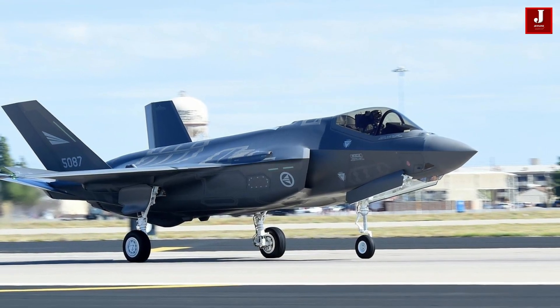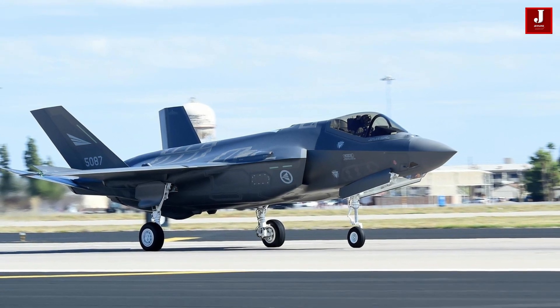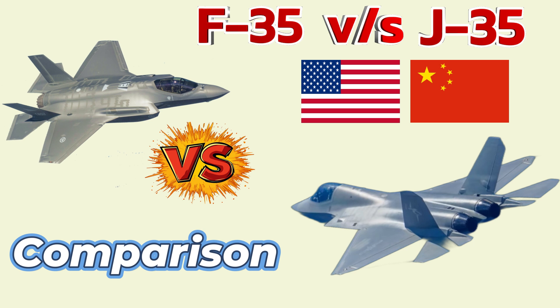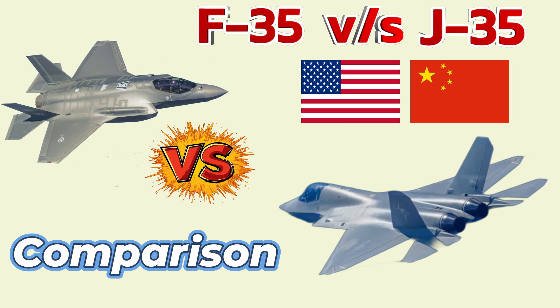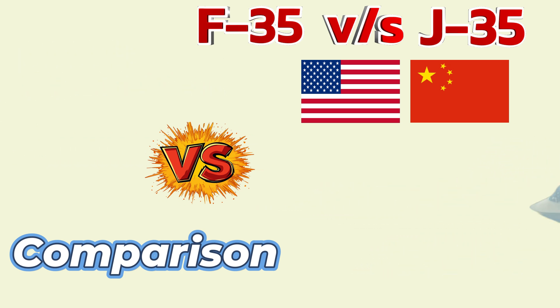Both jets emphasize stealth, speed, and agility, but they have distinct design features, technologies, and roles within their respective air forces. In this comparison, we'll look at how these two fighters stack up against each other in terms of performance, technology, and capabilities.